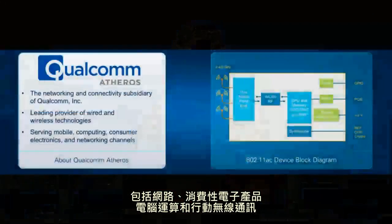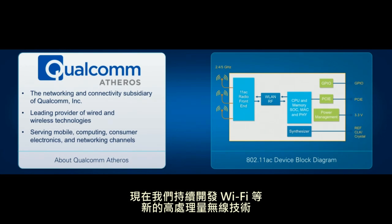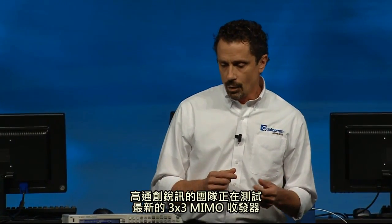For more than a decade, Qualcomm Atheros has been a leader in next generation wireless technologies in networking, consumer electronics, computing, and mobile wireless communications. Today, we are evolving high-throughput wireless technologies such as Wi-Fi to meet the demands of emerging communication applications. On my team at Qualcomm Atheros, we are testing our latest — it's a three-radio MIMO transceiver designed for the emerging gigabit Wi-Fi standard 802.11ac.